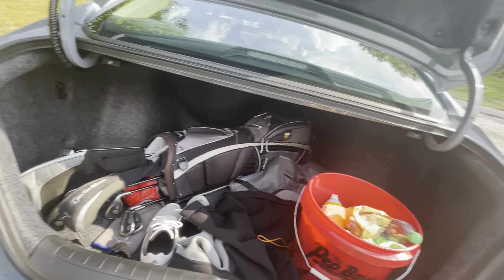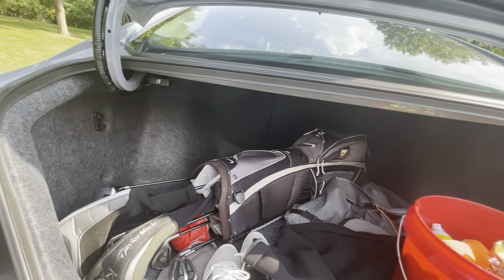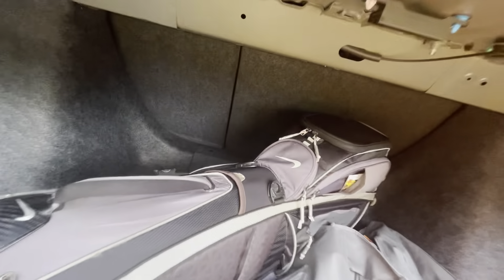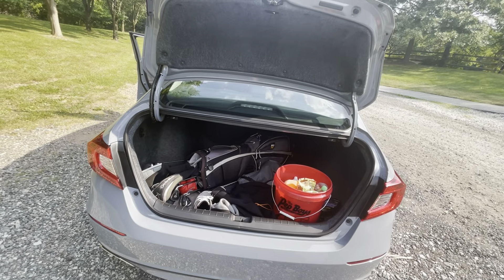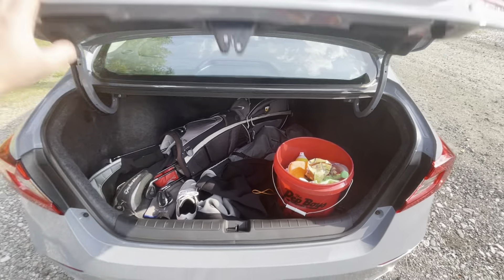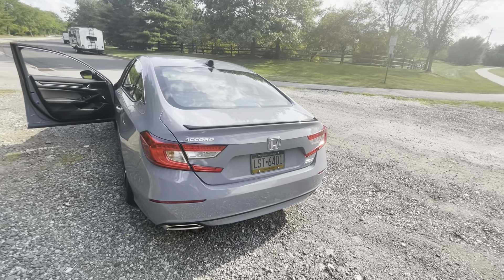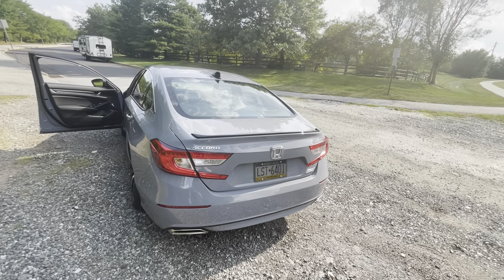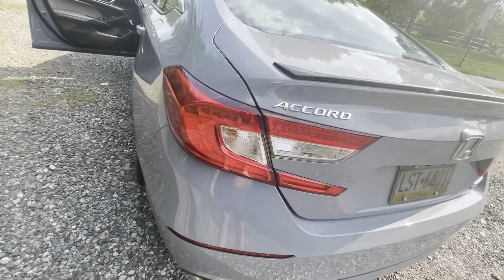My golf clubs and detailing supplies are back here — I took them out of the Lexus. It's a pretty deep trunk; I can fit a whole set of golf clubs back here, so I'm happy with the room. The back design has been pretty much the same regular design since 2018 for the Accords.